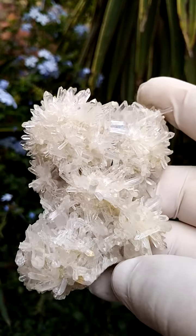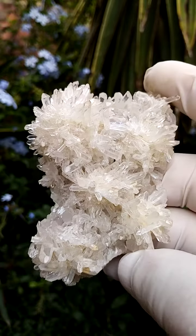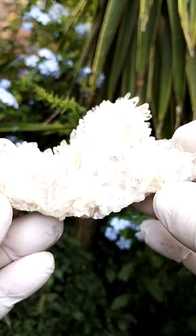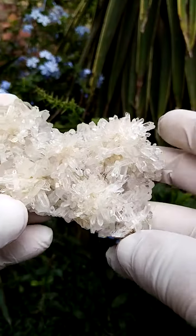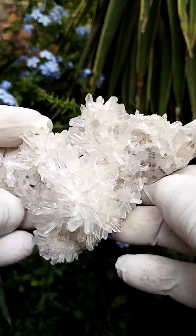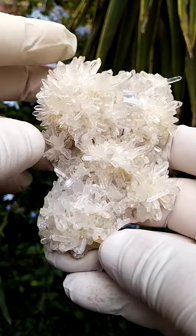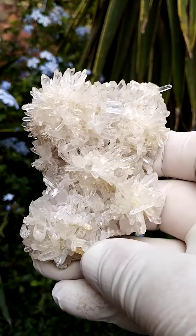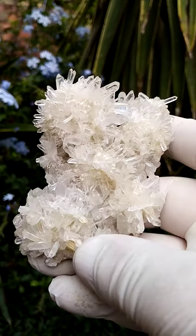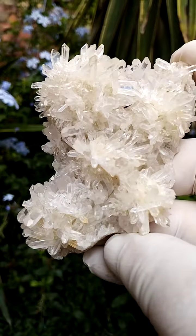Tiny quartz crystals, milky to clear — more clear than milky — perched on this matrix, which is a little bit larger than a palm size. A pretty aesthetic specimen from Madagascar. I don't often encounter specimens from Madagascar; other than quartz, I've very seldom encountered material because there are strict laws in that country governing the export of unworked material, which this of course is — this is how mother nature made this.